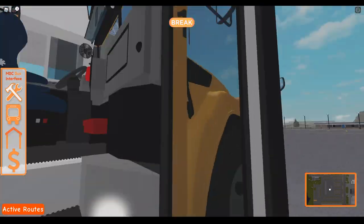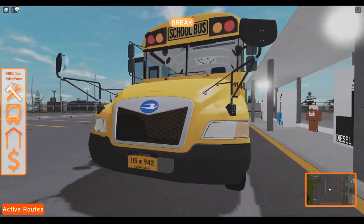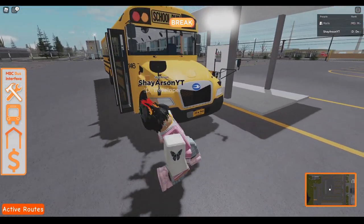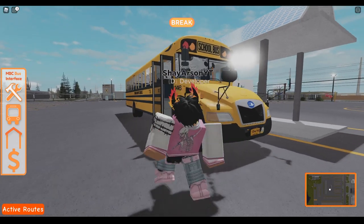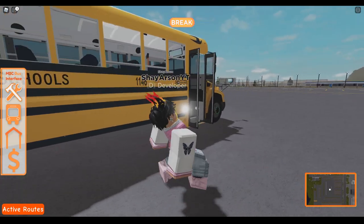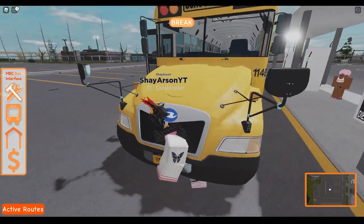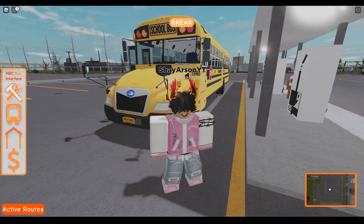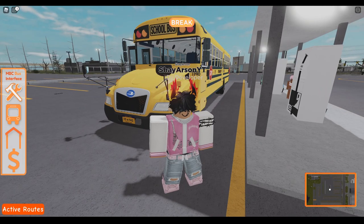Alright guys, this is a 2022 Bluebird Vision. Once again, thank you to Malik, the Discord Moderation Director, for letting me use their bus. Very good bus overall. Let me know what you guys think about this bus in the comments down below. The game will be in the link in the description down below. If you liked the video, please leave a like and subscribe, and I will catch you guys later.